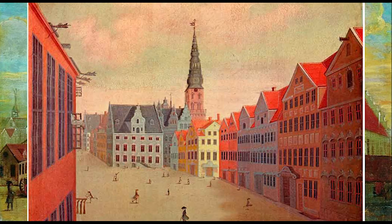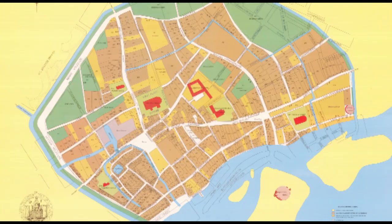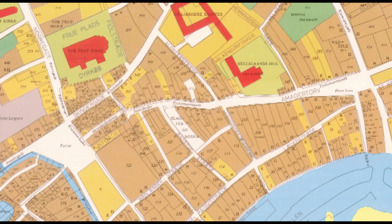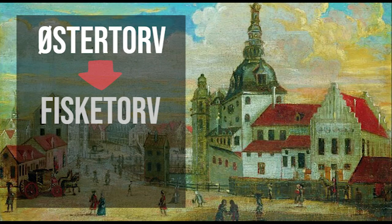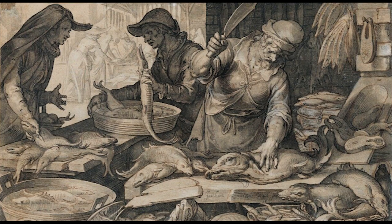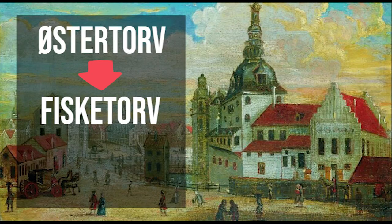Amagertorv dates all the way from the Middle Ages. In this map of Copenhagen from 1377, you can see Amagertorv is already very well established and its triangular layout is completely unchanged to how it is today. You can also see in the map that Amagertorv used to be called Østertorv, which means East Square. It was called this to distinguish it from nearby Gammeltorv, another square that lies further up towards Rådhuspladsen, or in English, the City Hall Square. After Østertorv, it became known as Fisketorv for a little while — fisk being the word for fish in Danish — because it was where most of the merchants selling fish were concentrated. However, from 1472, it was recorded as finally being called Amagertorv.